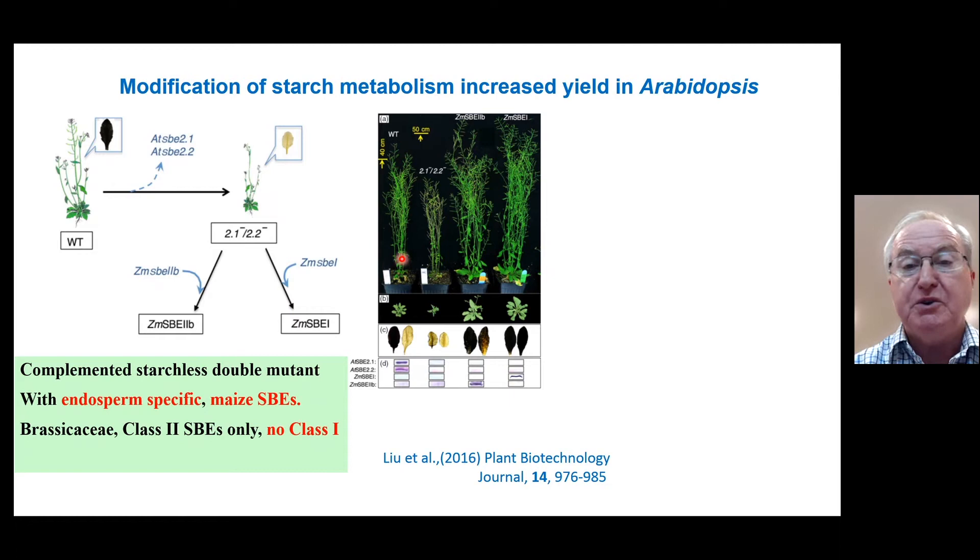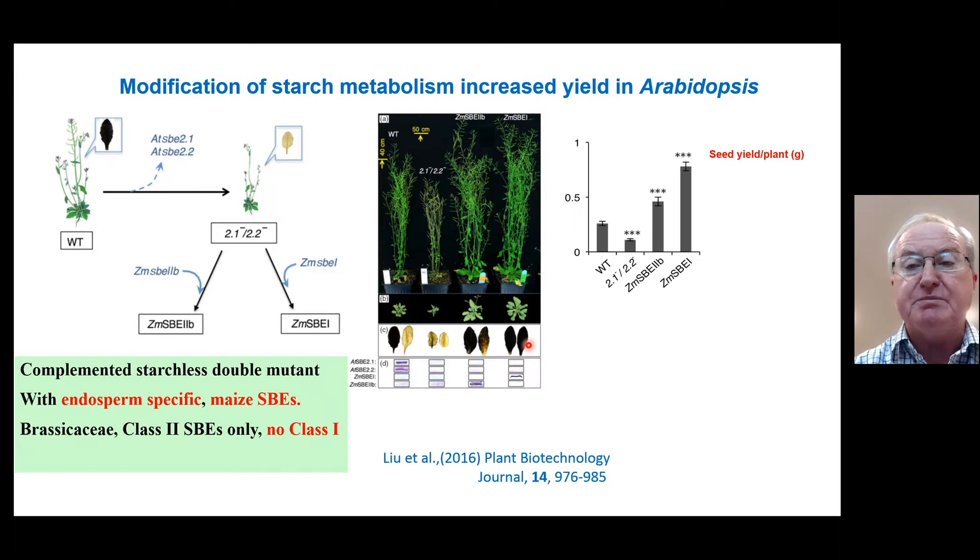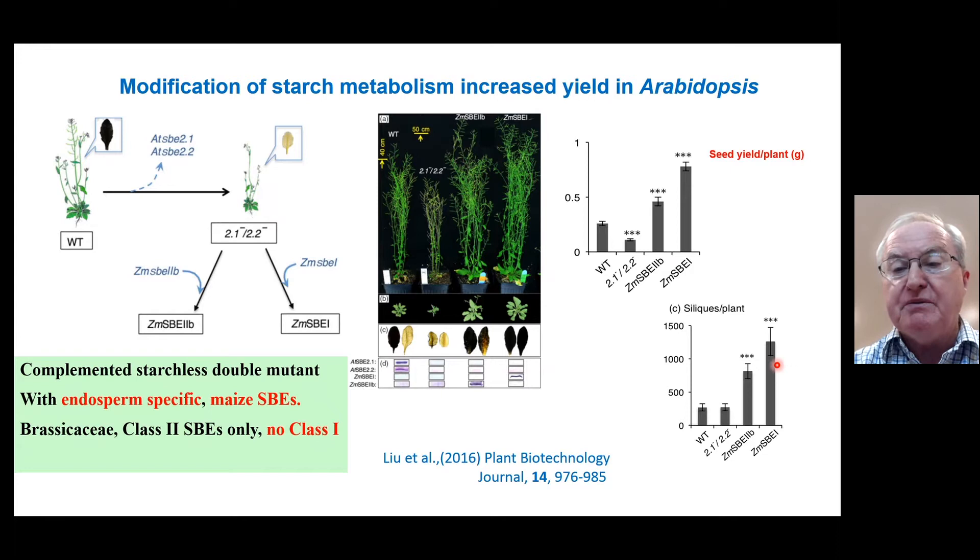Our focus was on starch metabolism, but what we found quite fortuitously is that by complementing the mutant with either one of these maize endosperm genes, we saw a very significant increase in the biomass of these plants compared to the wild type. This was published in the Plant Biotechnology Journal about five years ago. As a consequence of this change in biomass, we also saw a significant increase in seed yield per plant. The seeds themselves are essentially unchanged — not bigger, not smaller — and the oil content is the same. So seed yield per plant was improved about threefold.